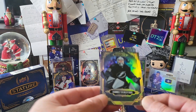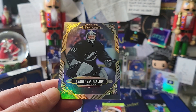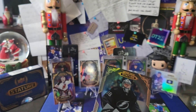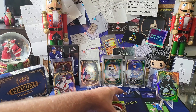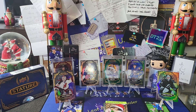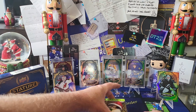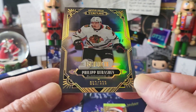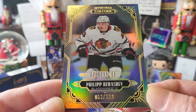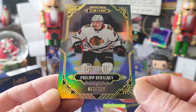Card number two — Andrei Vasilevsky on the base. Tampa Bay. We've pulled a lot of goalies out of Stature this year. The goalie position is one of the most difficult — just think about playing with those knees! Card number three is our rookie card — Philip Kurashev. I don't know who he's playing for now but he was with the Blackhawks back then. Beautiful card — out of 399.